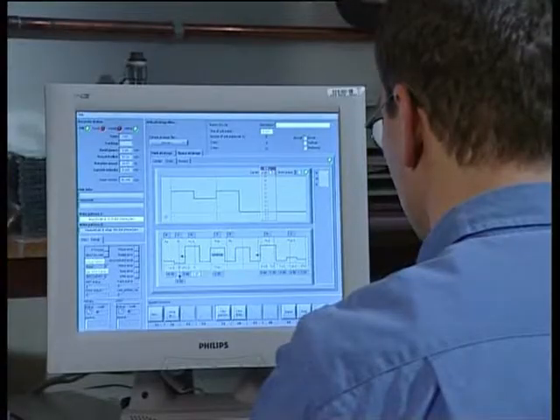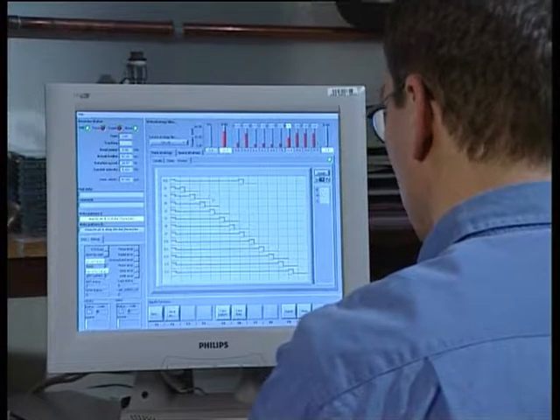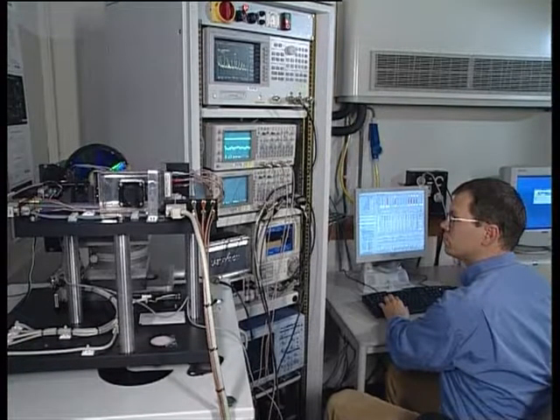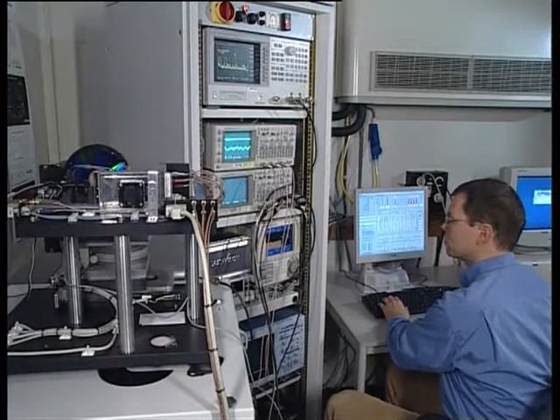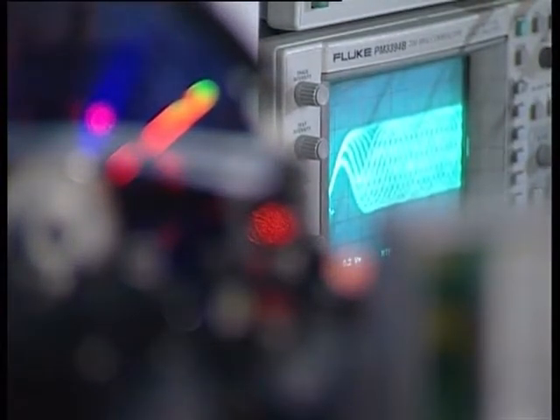You have to imagine the disc rotates at 200 km/h underneath the objective lens. At these very high speeds, you need to focus the laser and keep it on track. So we had to improve the electronics and also the mechanics to keep the system stable, and then increase the laser output power.